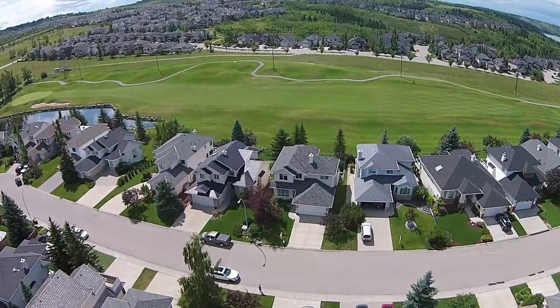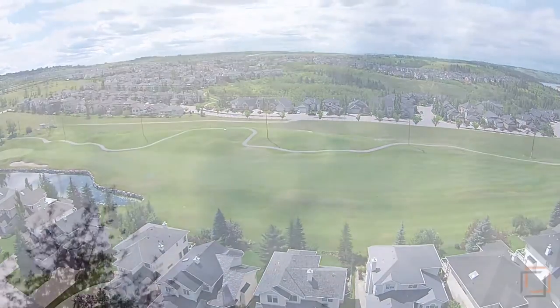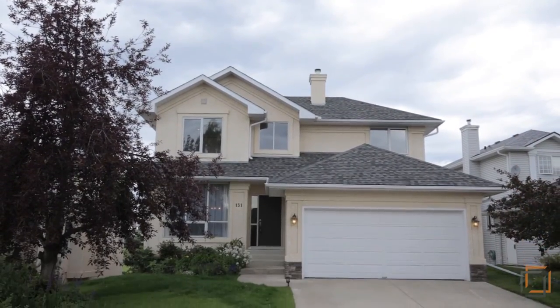Welcome to 131 Valley Ridge Green Northwest. Your incredible home on a quiet street backs onto a scenic golf course and includes a rare indoor swim spa for the entire family to enjoy.